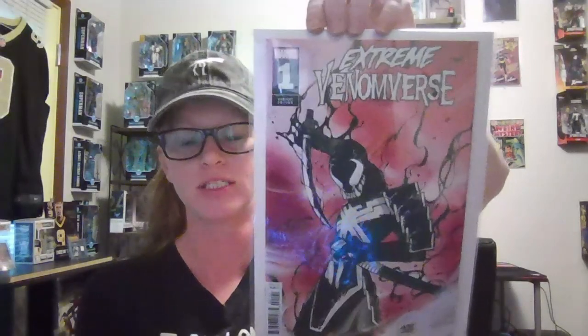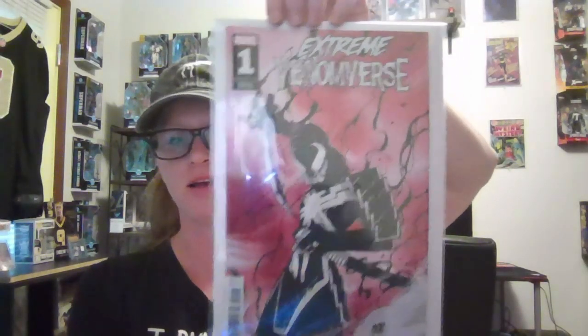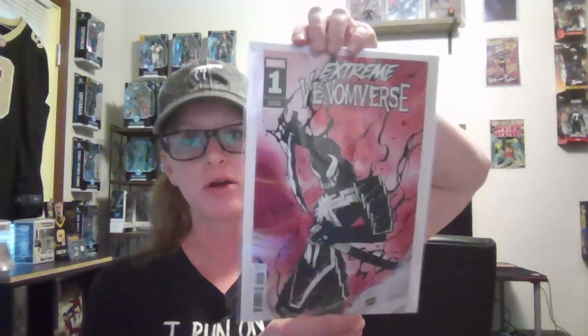The second thing I picked up was Extreme Venomverse number one — this is the Peach Momoko variant, and it was the only one really calling to me. This is the first appearance of Samurai Venom — it's an alternate reality Eddie going through something. I haven't read it yet, but I saw two or maybe three other variants while I was there, and then there's a 1-in-25 variant that's more like a stained glass style with different alternate reality Eddies.